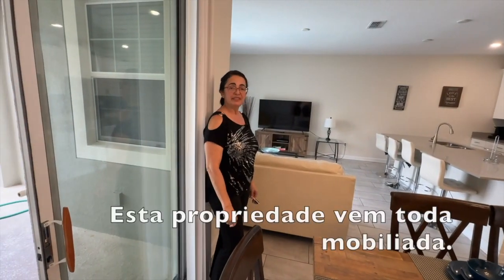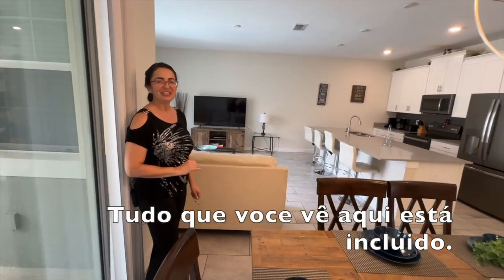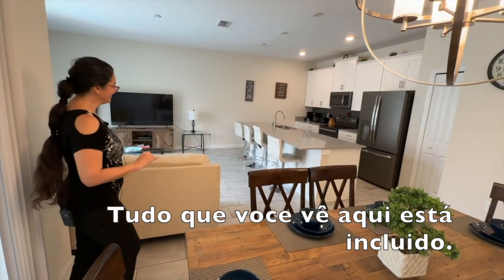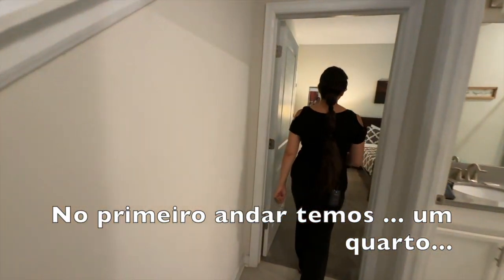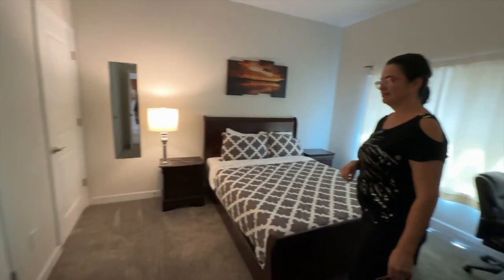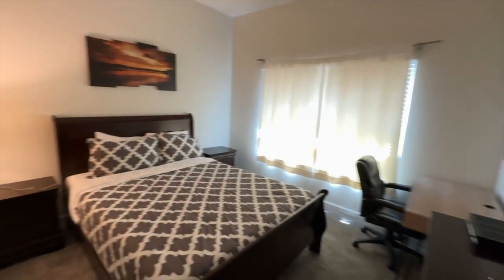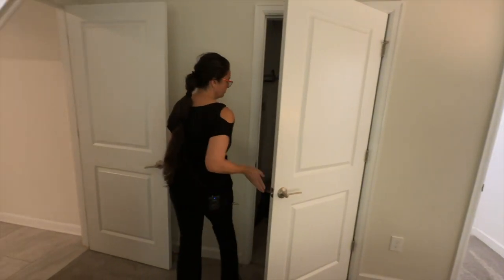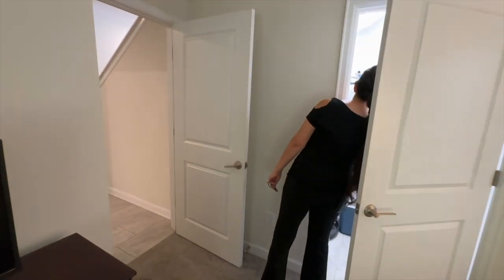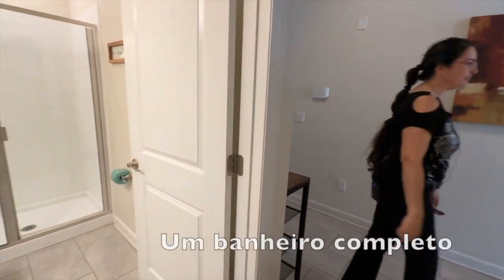This property comes all furnished — everything that you're seeing here comes with the purchase. On the first floor, we have one bedroom with a big closet and a second closet, and a full bathroom.